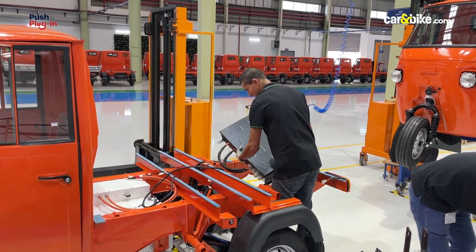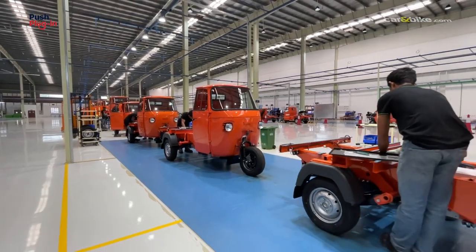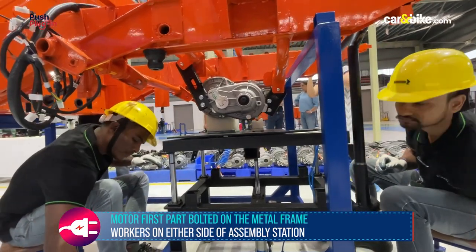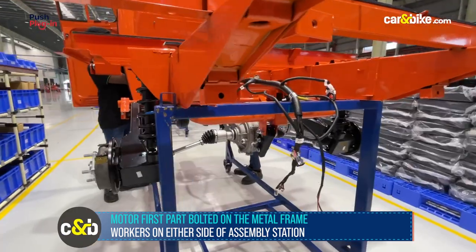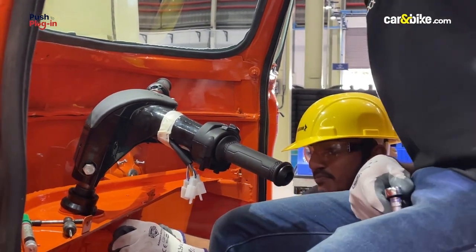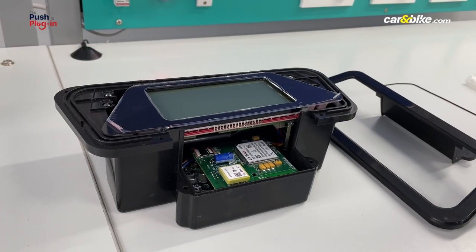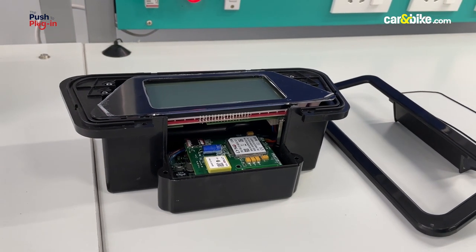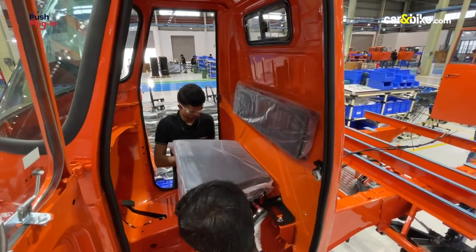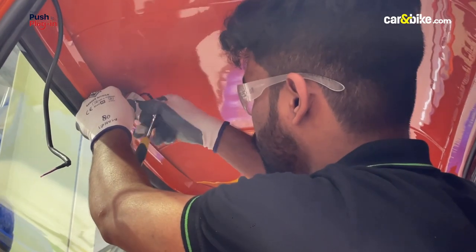The only imported components are the electric batteries. For the time being, the Altigreen plant operates on a single assembly line. The first component attached to the metal frame is the electric motor, followed by the suspension, tyres, brakes, and handlebars. The exterior panels are followed by the lighting system and eventually the touchscreen instrument console. There are more than 25 substations, each with two or three persons working on them, to ensure a smooth transition throughout the entire process.